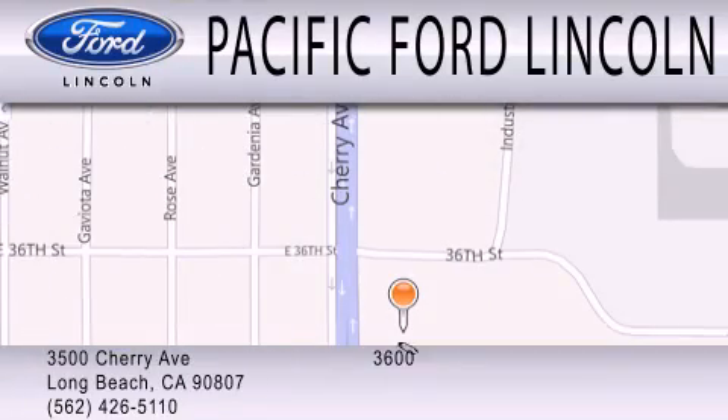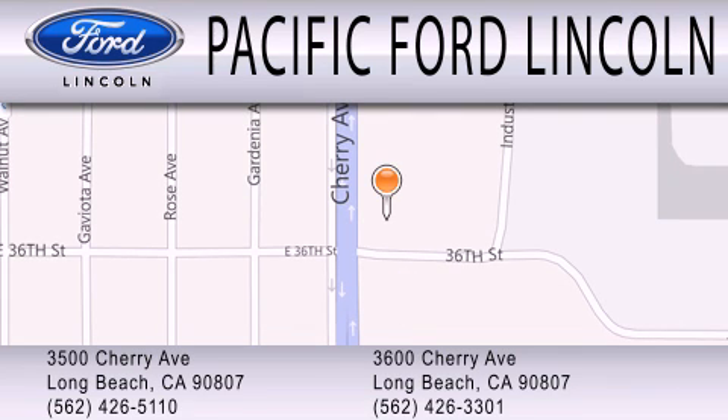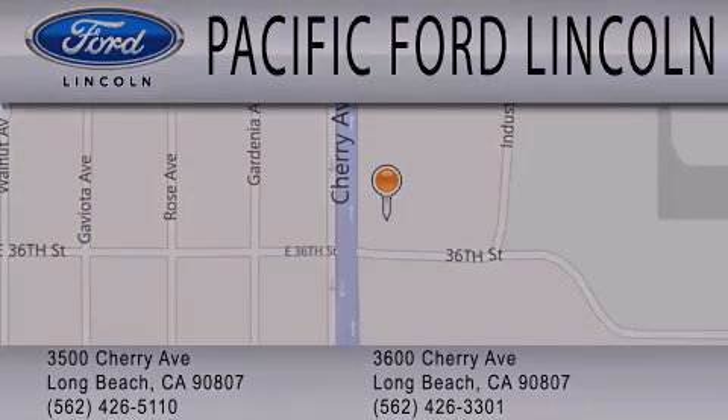We're located at 3500 Cherry Avenue and across the street at 3600 Cherry Avenue in Long Beach. Pacific Ford Motor Company is dedicated to the...